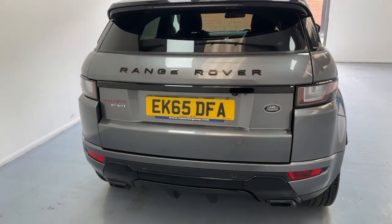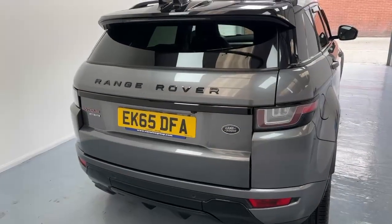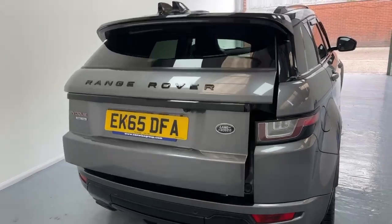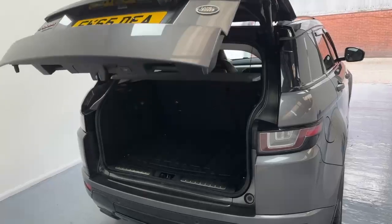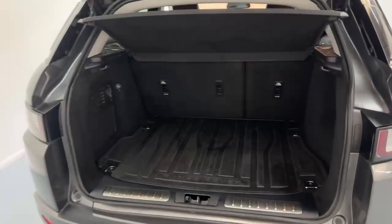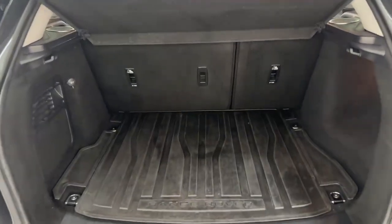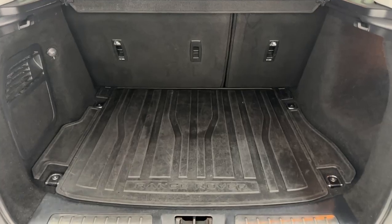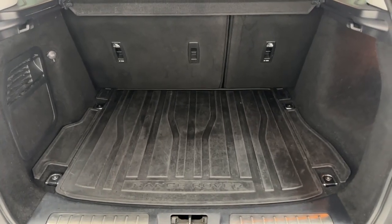Now I'm going to show you the boot space of the Evoque. If we push the boot button, it will open automatically. I have a car that does this also, and as I'm walking up to it, I always open it before I get there with my shopping. It just saves about 20 seconds — but every second counts these days, especially when you're picking up the kids from school.